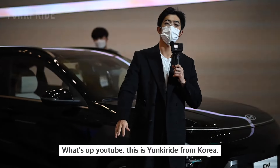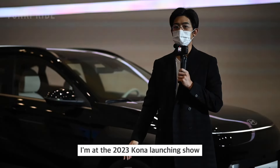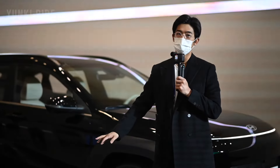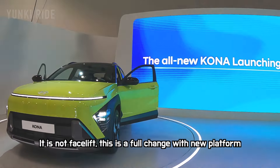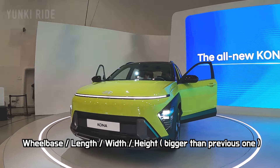Hey, what's up YouTube, this is Yunki from Korea. Today I'm at the 2023 Hyundai Kona launch show. Let's take a look at the second generation Kona — it's definitely a change from the previous Kona and it is larger than the previous model.